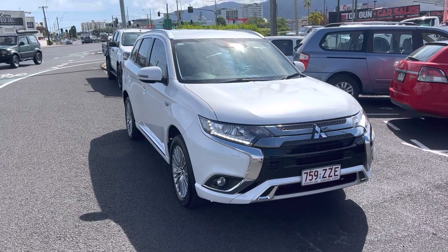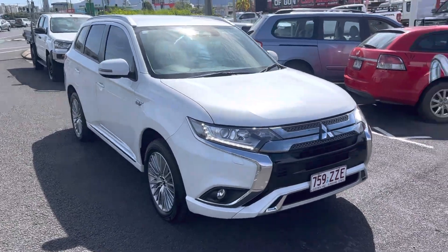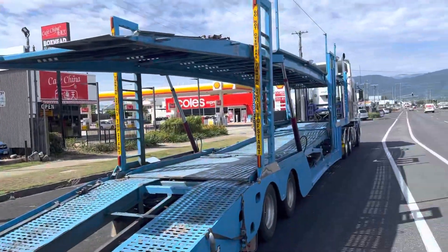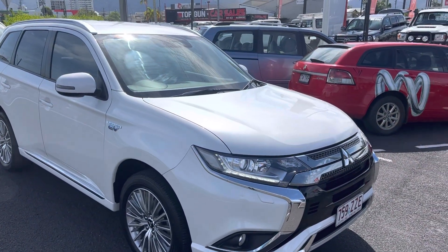G'day, Sean Hayden here at Toyota. Just giving you the final little video on the Mitsubishi Outlander PHEV. It's just about to be loaded up onto the truck and on its way down to Sunshine Coast for you.